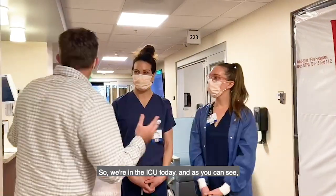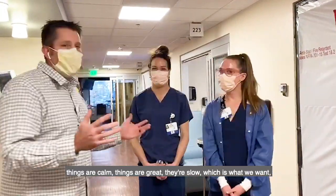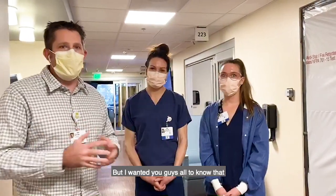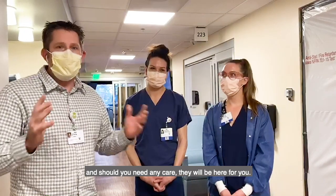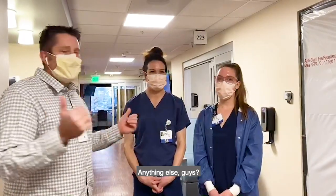We're here in the ICU today and as you can see, things are calm — things are great, they're slow, which is what we want. We're hoping to keep it this way. But I wanted you all to know that these folks and their team are ready and prepared. Should you need any care, they will be here for you. Thanks so much, guys.